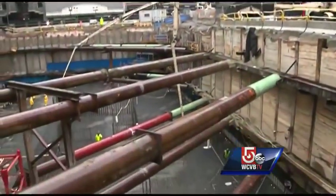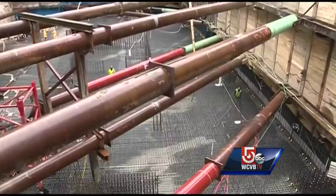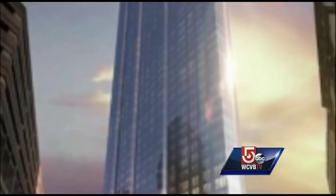Much of what is now a hole will eventually be the parking garage for the new building. At 600 feet and 55 stories, Millennium Tower will be Boston's tallest residential skyscraper. The luxury condo building is scheduled to be completed in 2016.